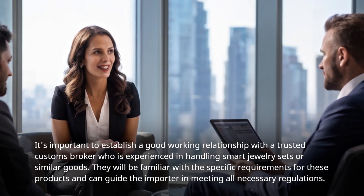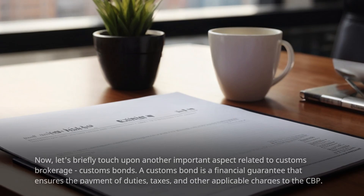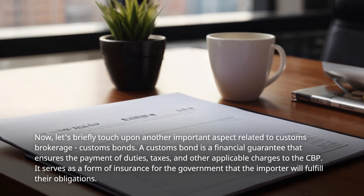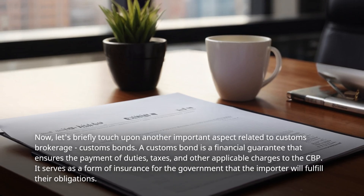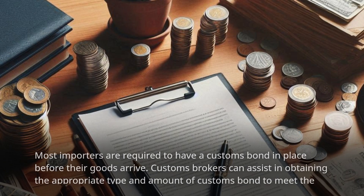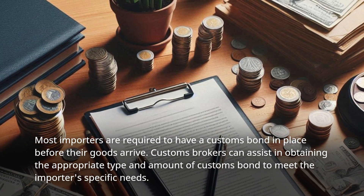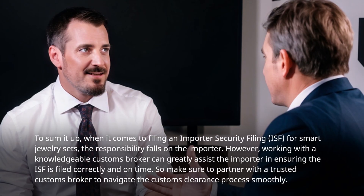They will be familiar with the specific requirements for these products and can guide the importer in meeting all necessary regulations. Another important aspect related to customs brokerage is customs bonds. A customs bond is a financial guarantee that ensures the payment of duties, taxes, and other applicable charges to the CBP. It serves as a form of insurance for the government that the importer will fulfill their obligations. Most importers are required to have a customs bond in place before their goods arrive, and customs brokers can assist in obtaining the appropriate type and amount.